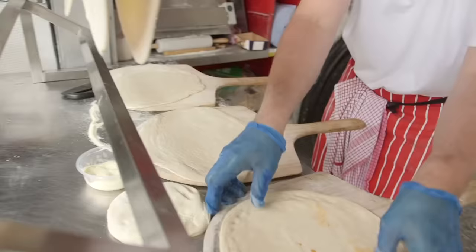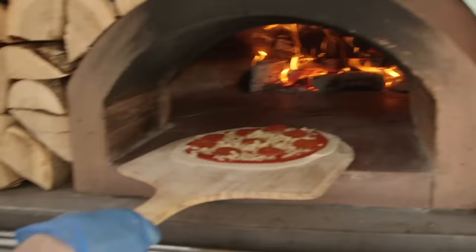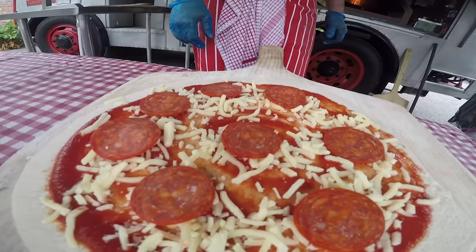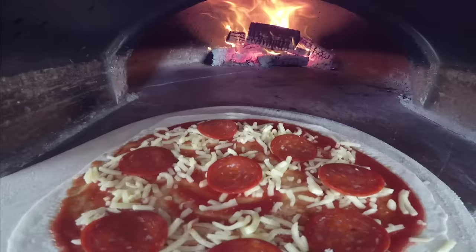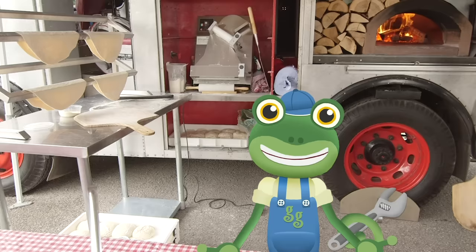The wooden board that the pizza is sitting on is called a paddle. And Ben can now move the pizza towards the scorching hot oven — put it inside, and then slide the pizza off with a shake. The pizza sits right on the floor of the oven where it's super hot — over 300 degrees to be precise. Luckily, you don't have to wait long for this yummy pizza to be ready, as it only takes a minute.